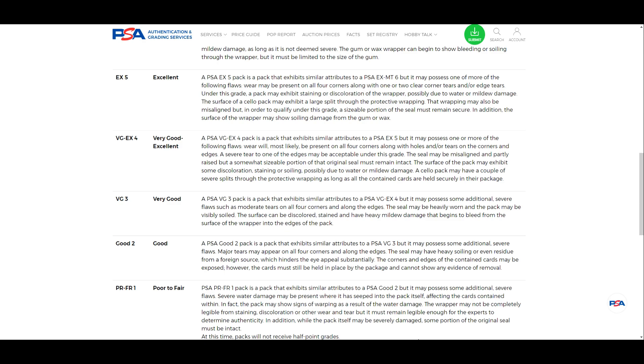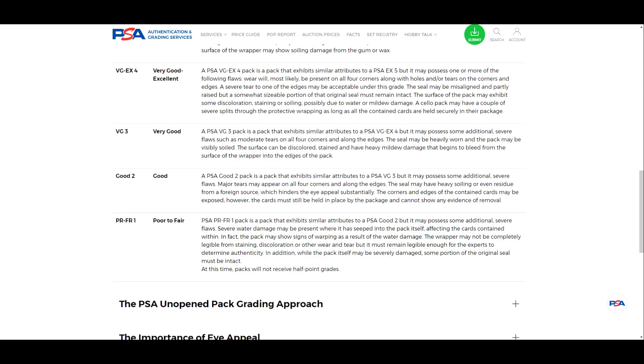At PSA 3, we have moderate tears along pretty much the entirety of the pack, heavy soiling, residue, and heavy mildew damage bleeding from the surface of the wrapper. We're getting to a point where the pack is more damaged and less legible than it should be in any prior format. You can definitely tell this pack has been through a lot.